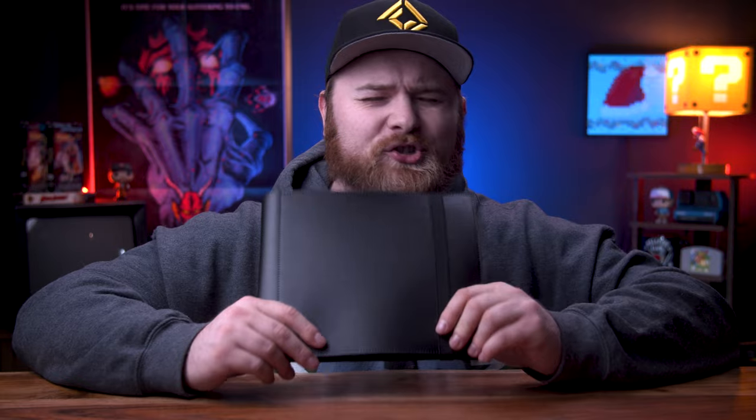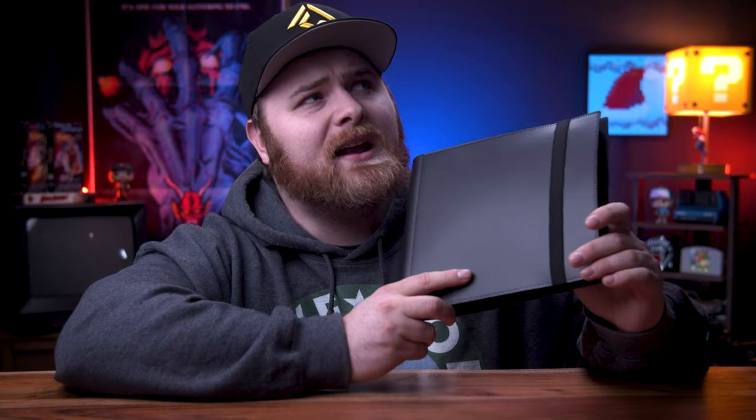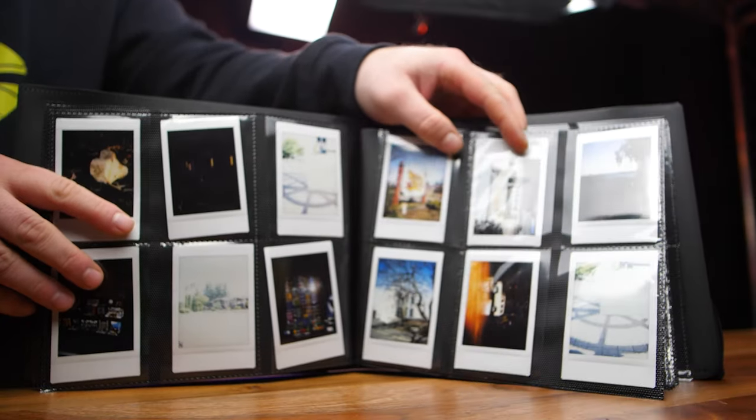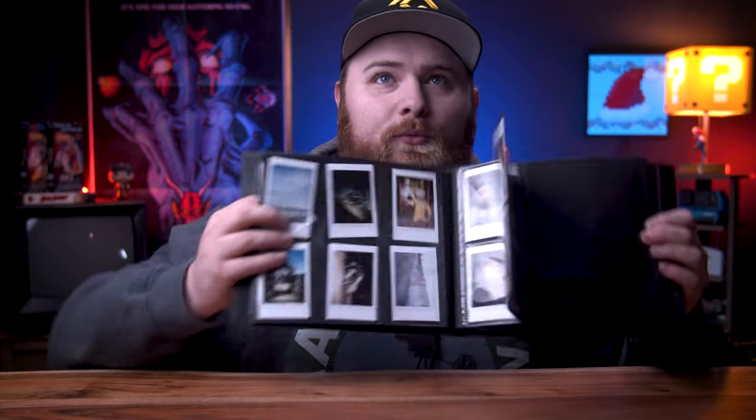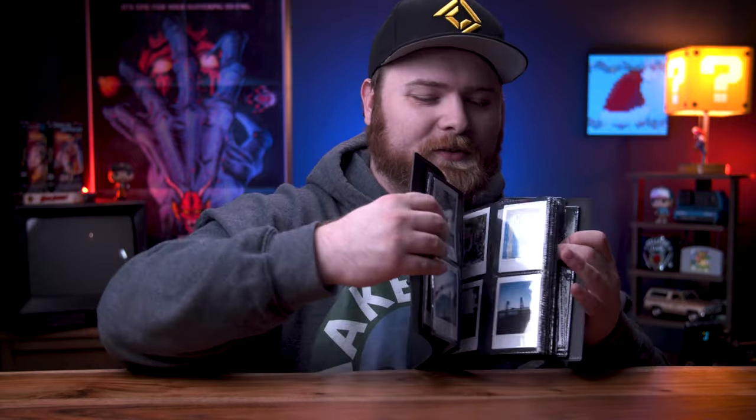For Instax, finding a really good album has actually been kind of difficult — there's a lot of them out there and a lot of varieties are garbage. But I found one that's pretty awesome and incredibly inexpensive — about 10 bucks. Links are in the description. This holds 280 Instax Mini photos. It has a plastic binding and the photos load in from the side, not top-loading. It's really great for holding a lot of photos.